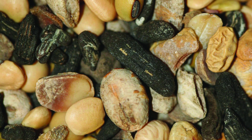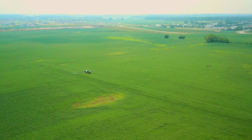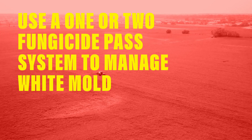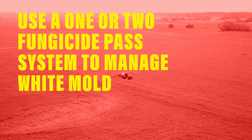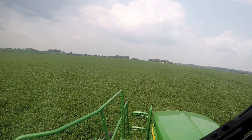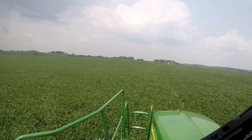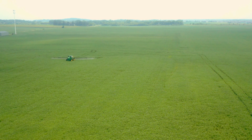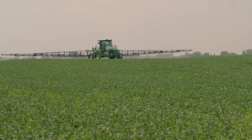White mold is a unique disease because if you find it, it's already kind of too late. So what you would do is plan a fungicide pass. If you want to be really intensive with managing white mold, that would be a two-fungicide-pass system. Basic protection would be a single pass at R2 or at the end of flowering. A more intensive approach would be at R1, which is the very first flower, and then again at R3, which is when pods start to develop.